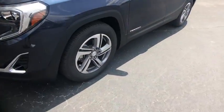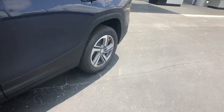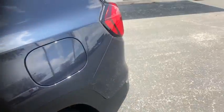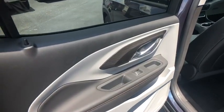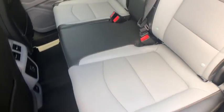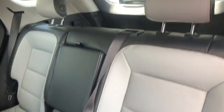Traction control, dual airbags, power steering, floor mats, four-wheel disc brakes, universal garage door opener, driver and front passenger heated seats, electronic stability control, heated steering wheel, fog lights, compass, heated front seats.